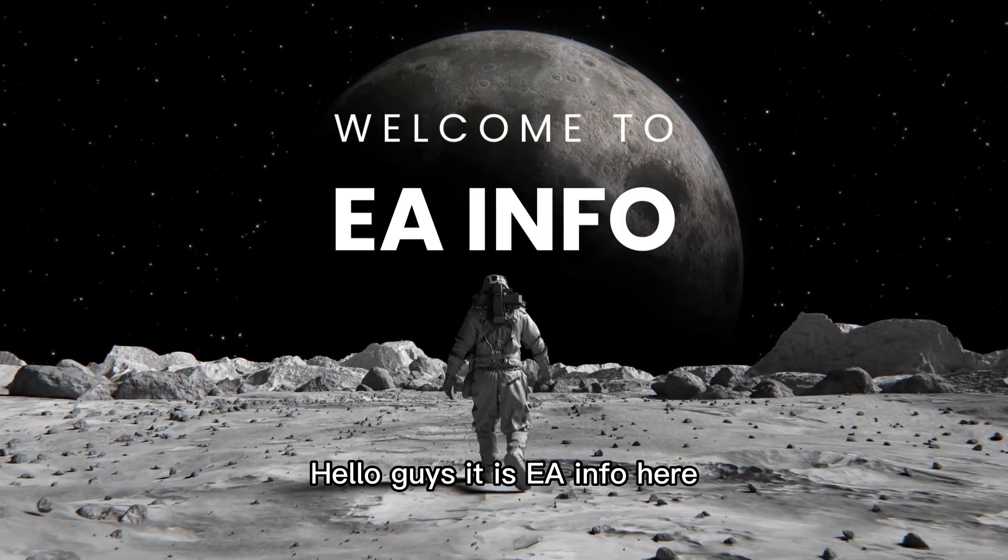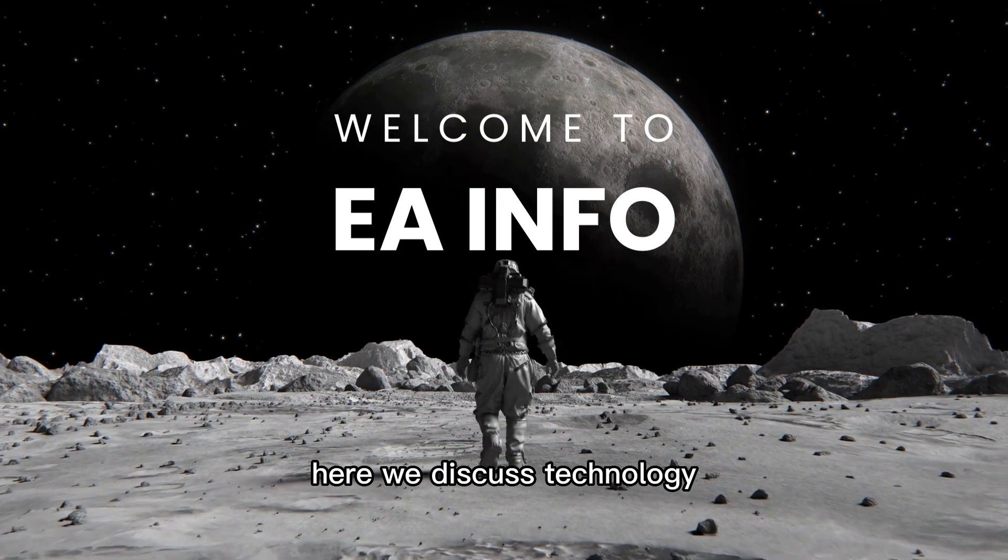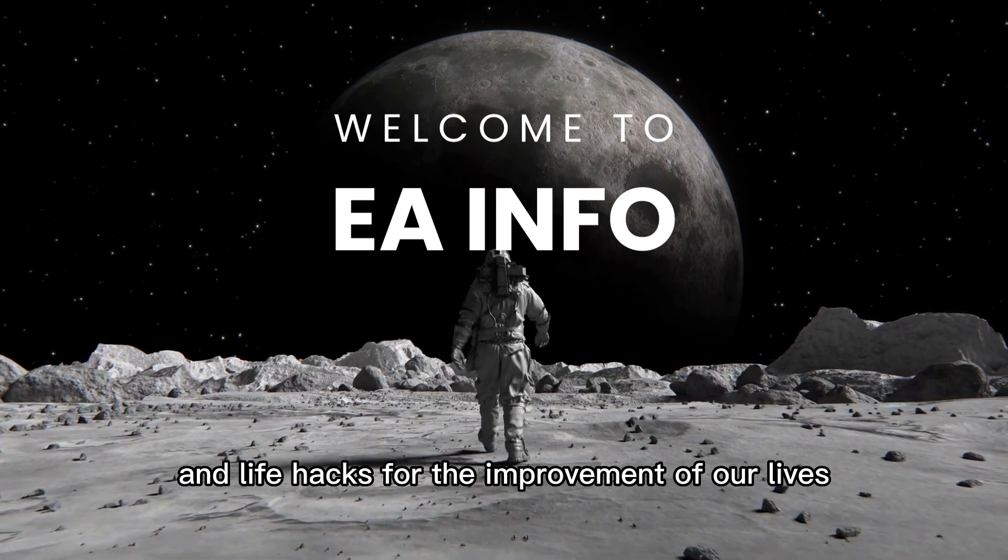Hello guys, it is EA info here. If you are not familiar with our channel, here we discuss technology and life hacks for the improvement of our lives.